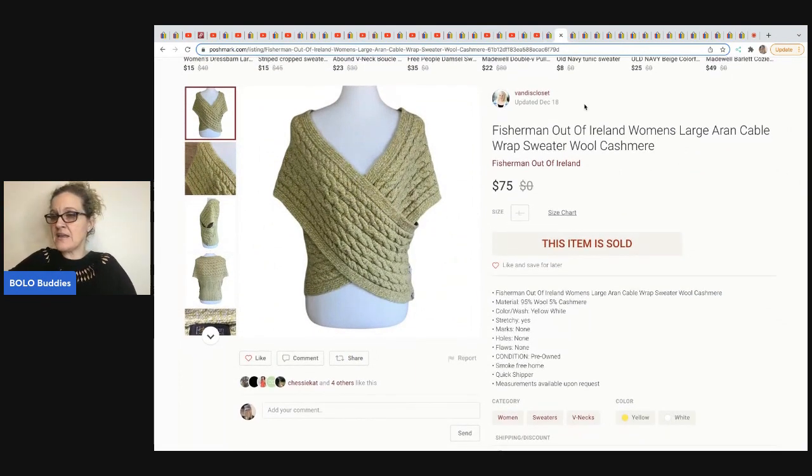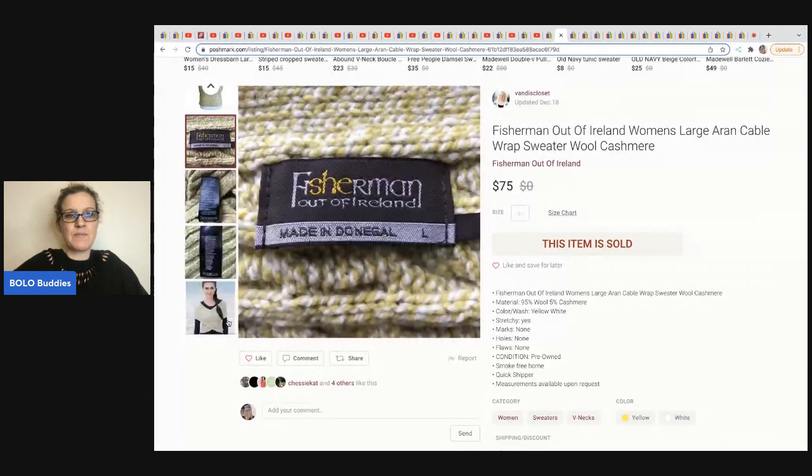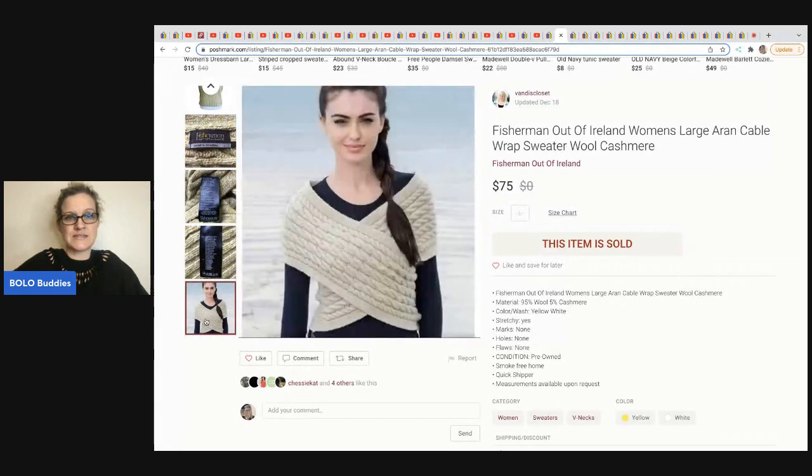We are officially in the speed round — I'm going to tell you where they got it, what they paid, and what it sold for. First up from Vandy's Closet on Poshmark, which is The Thrifty Broad. She got this at the bin for approximately $2 and sold it in a bundle for approximately $50. It's called Fishermen out of Ireland — look how cute this is. It's wool and cashmere — definitely a bolo. She does a lot of clothing and shops at the bins.